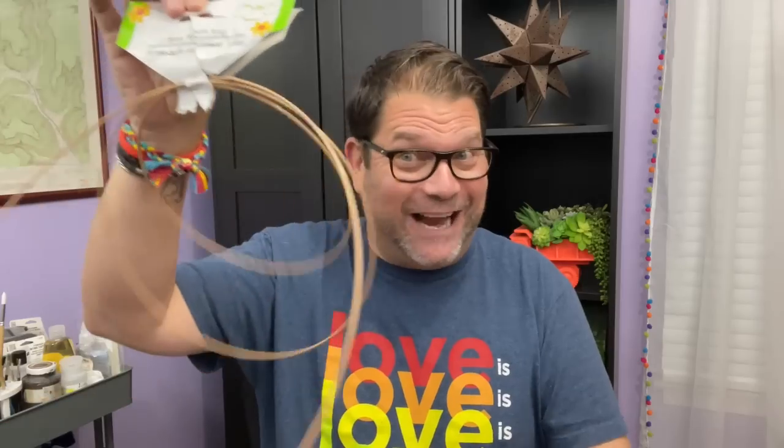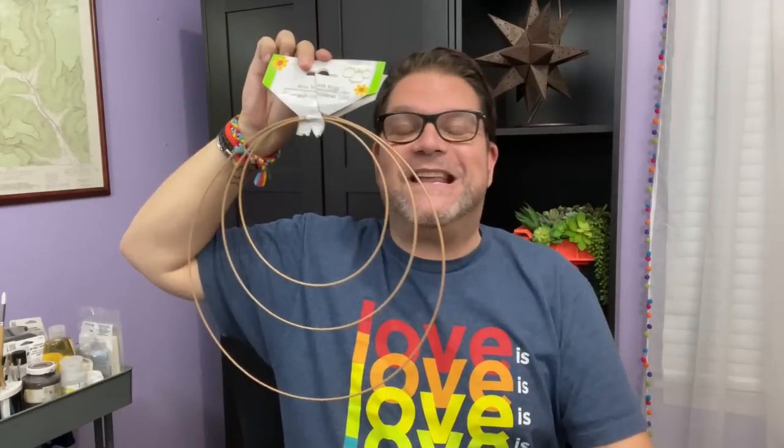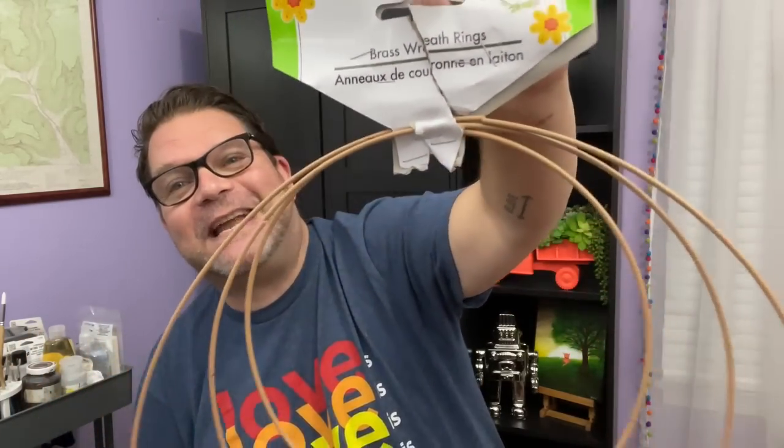I also grabbed another vase — I've had this one before so you've probably seen it in a haul. It almost looks like a little juice glass. I had a DIY idea for this and my previous one I actually broke, so hopefully this one sticks around. Now these wreath rings I was excited to find — I did have a set that a friend sent me and I've used them, but now I want to use them again for another wreath idea. This one was just laying there looking a little sad with its stapled tag, but the rings are intact.